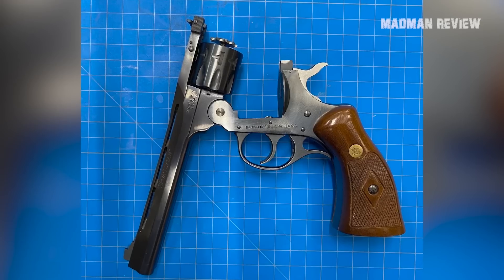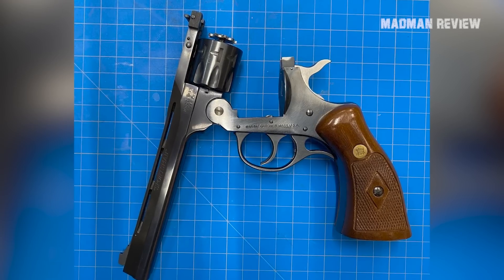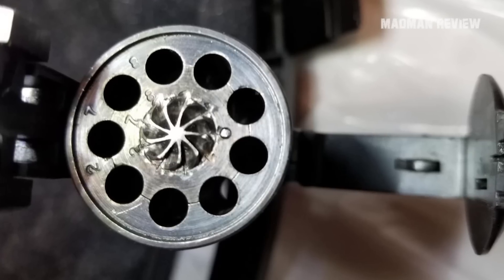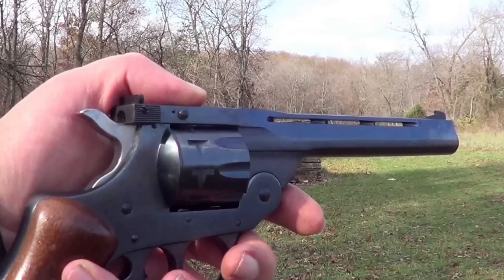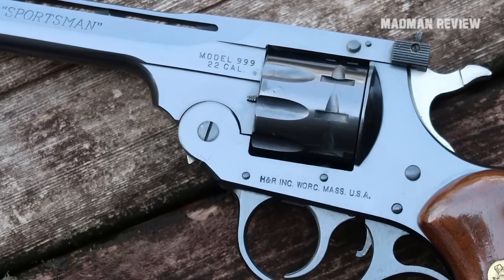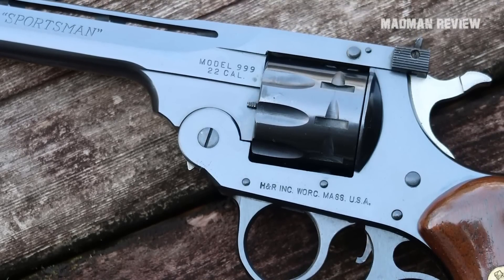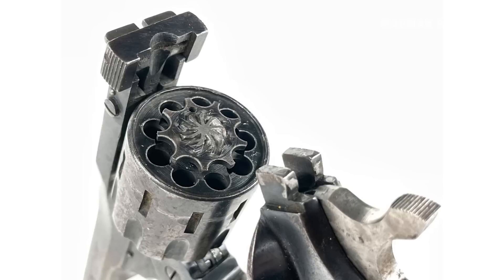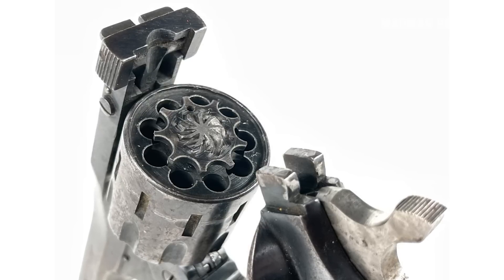The top-break action does not only help with reloading — when it ejects all spent cases in one move, it also allows you to remove the cylinder easily in order to clean it. The sights are broad and easy to acquire, and more importantly, they are adjustable. For windage, you adjust the rear sight; for elevation, you use a screw that sits just below the front sight and above the muzzle. This way, if you change your ammo brand or bullet weight, you do not have to get used to a new impact point.